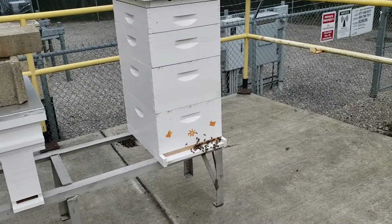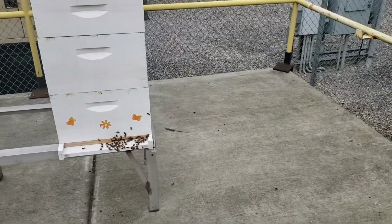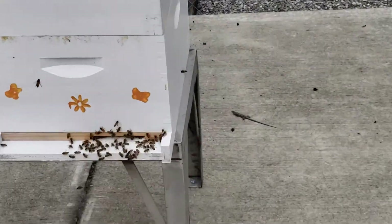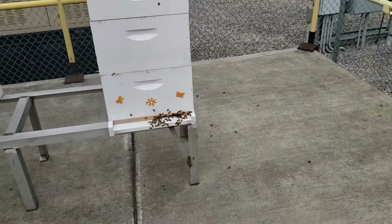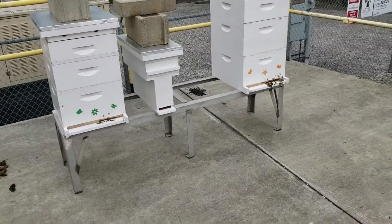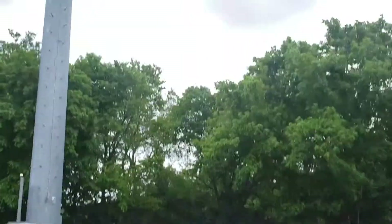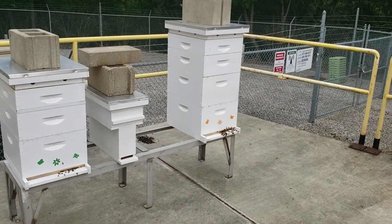Hi everybody, we've got these Lazarus lizards here and if you can see them, they're hanging around making the bees fussy. Today's Wednesday June 12, 2019, it's cloudy, we've got the chance of thunderstorms, and we've got lizards crawling around the beehives.